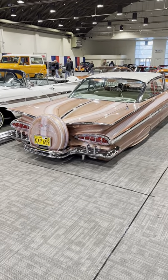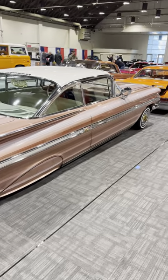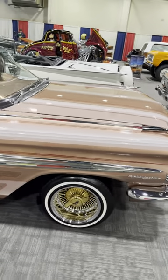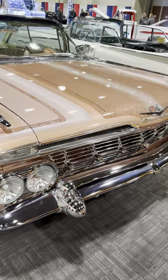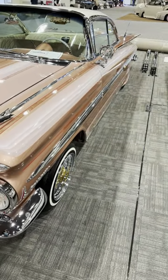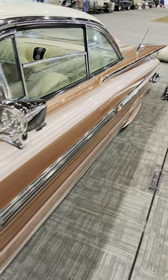Everybody interested in a '59 Chevy lowrider bubble top? It's kind of cool — it's a Mappella, certainly customized. This is not original, but it's got an obviously unique paint job. What a beautiful car. You know, I can appreciate beauty of different kinds.